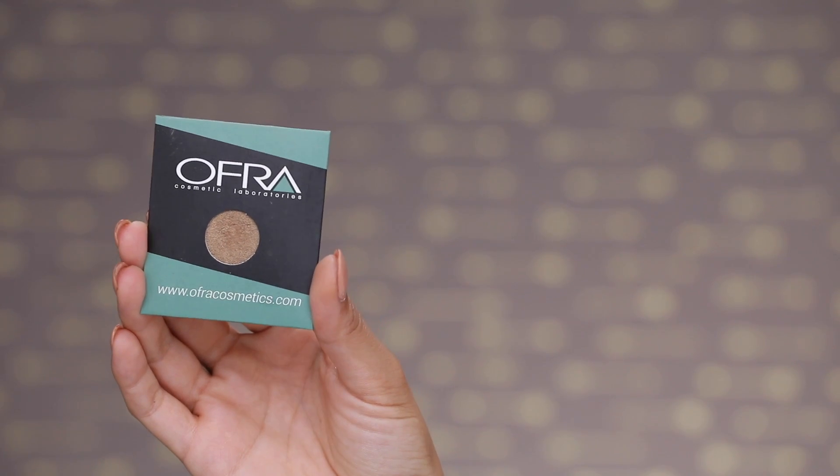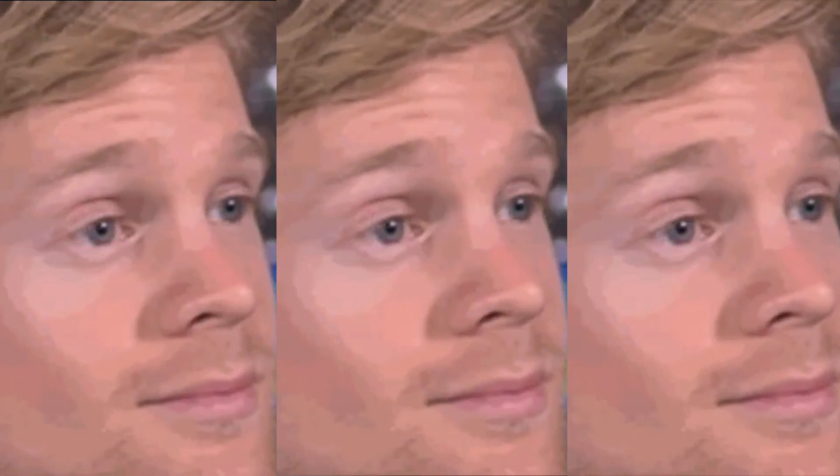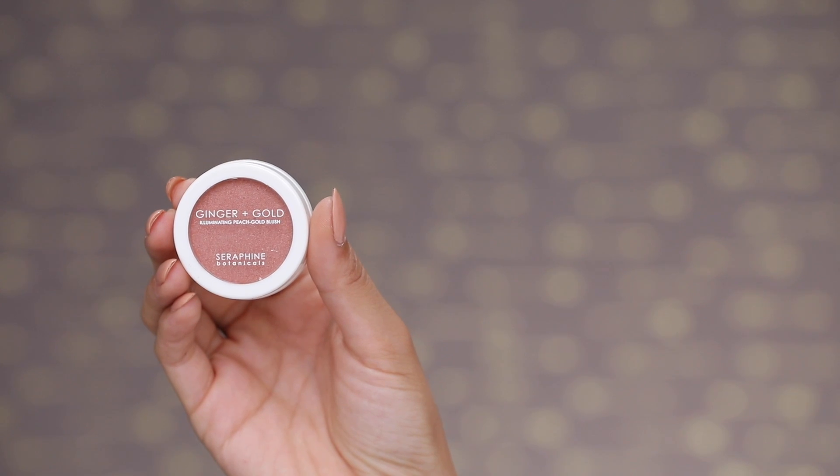Moving on to eyes — I'm using the Ofra Cosmetics Eyeshadow in Victory. I am super into their eyeshadows because they're highly pigmented, and you can also get your brush wet if you want a more intense look. I like gold and warmer tones for every day, so I just carry that underneath the bottom lash line as well. Be careful not to poke your eye!